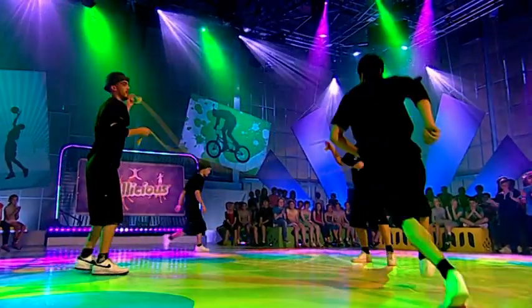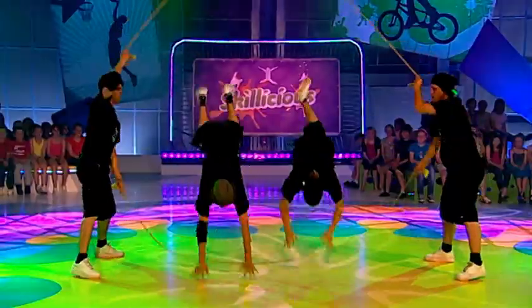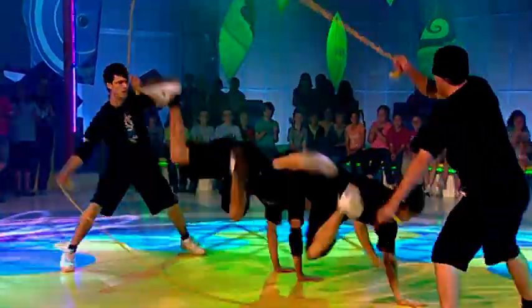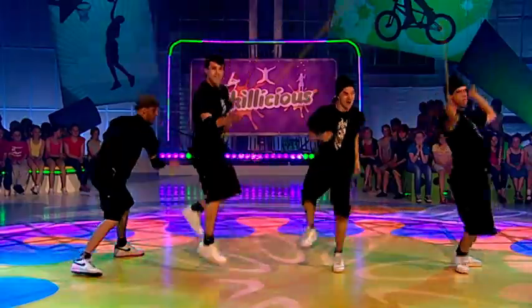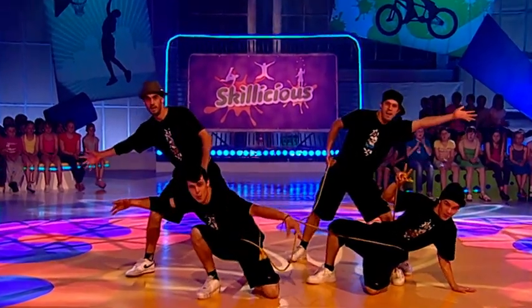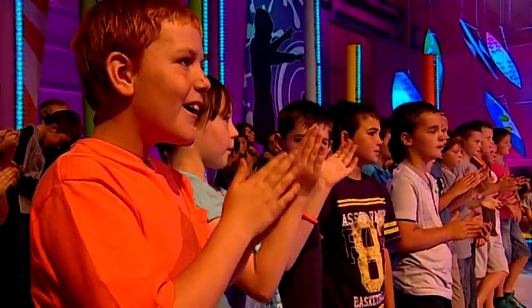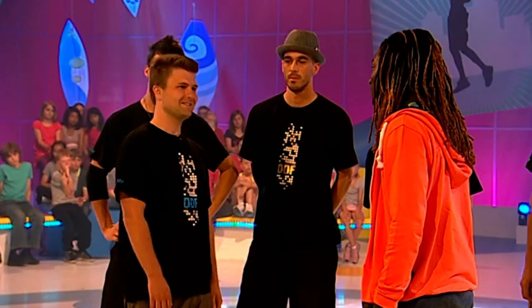Well done, guys. That was absolutely amazing. Now, how long have you been training to get to that standard? As a team, we've been practicing for seven years together. And how often are you practicing? Almost every day. We do shows all over the world, and yeah, that's what we love to do.